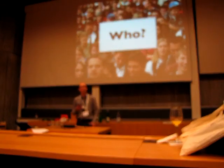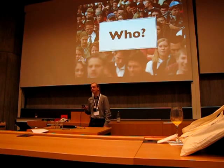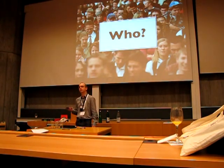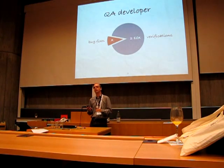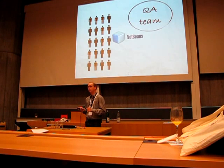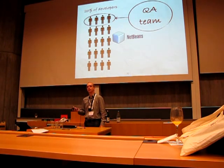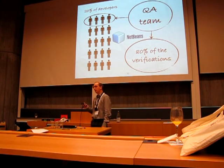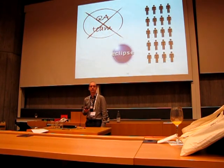Who verifies the bug fixes? In some projects, there is a team dedicated to verifications, the quality assurance team, or QA team. We defined that a QA team is formed by all developers who perform at least 10 times more verifications than bug fixes. Using this definition, we discovered that in NetBeans, the QA team is formed by 20% of the developers who perform more than 80% of the verifications. In the case of Eclipse, no QA team was found.